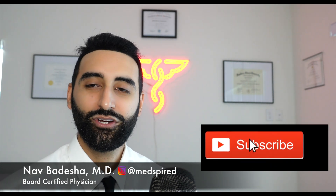Welcome back to the channel ladies and gentlemen, I'm your host Dr. Nav Bhadasha. If you guys enjoy this content please be sure to click subscribe and give this video a huge thumbs up — it really helps us grow this channel, thank you.